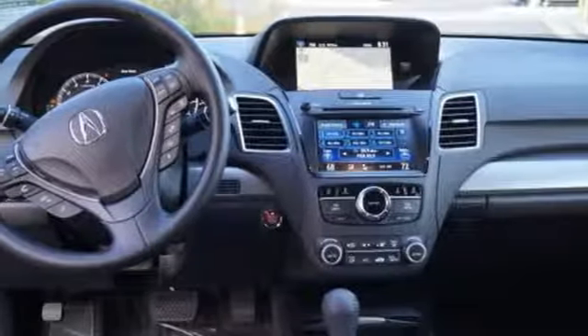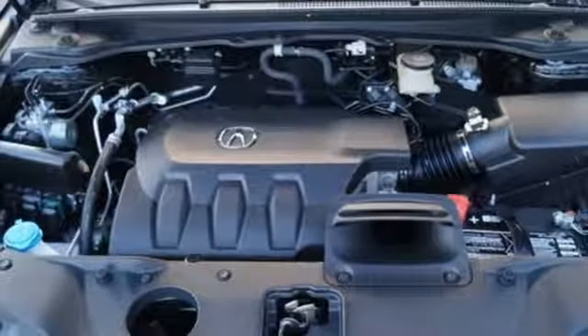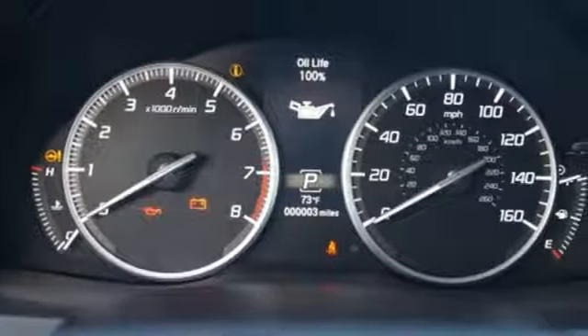With the 3.5L iVTEC V6 engine, paired with the 6-speed automatic transmission with sequential sport shift paddle shifters and grade logic control, you will never be left wanting for more power.